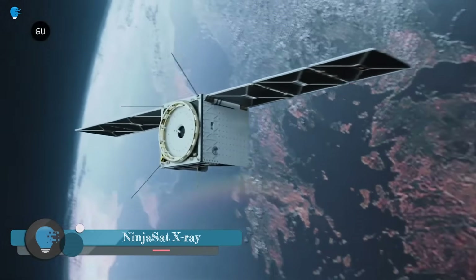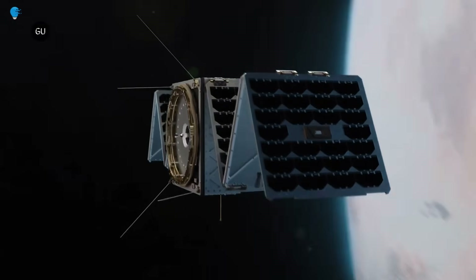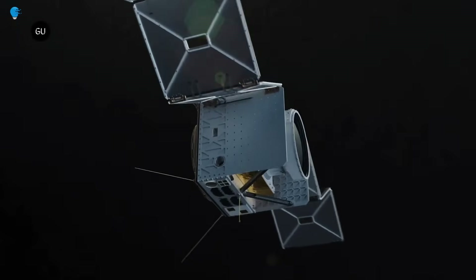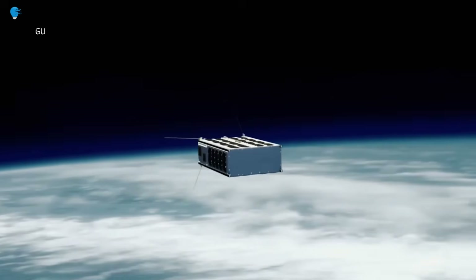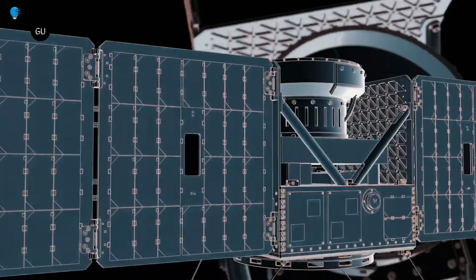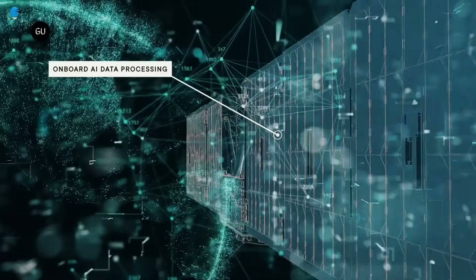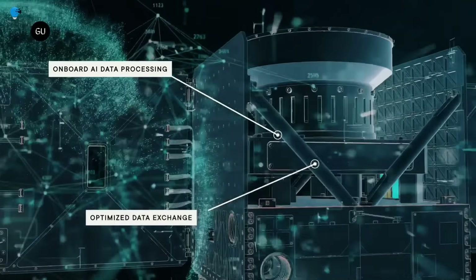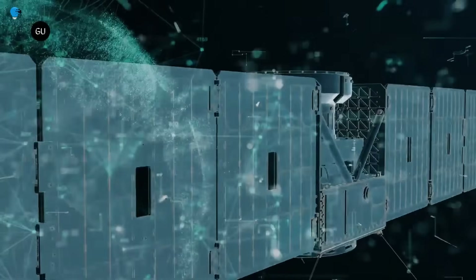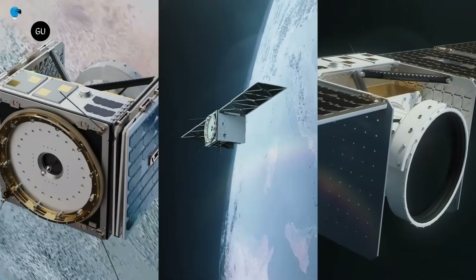Nanoavionics completes LEO satellite for studying black holes. Based in Tampa, Florida, Nanoavionics is preparing to ship a nano-satellite slated to launch this fall to study black holes and neutron stars from low Earth orbit, the Lithuanian manufacturer announced August 7. The company provided its six-unit satellite platform for the Ninjasat mission and integrated it with a payload from Japanese research institute RIKEN that would track the X-ray photons these compact objects emit to explore how matter accretes to them.